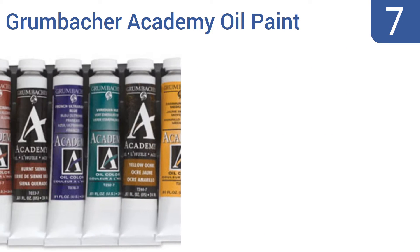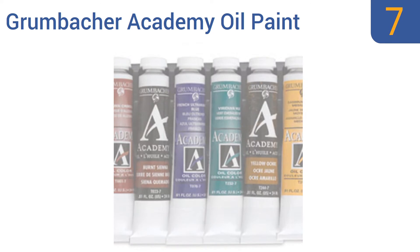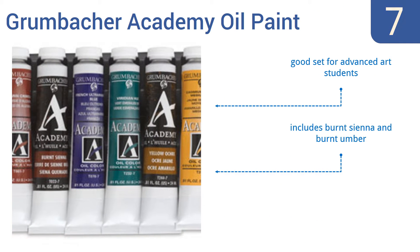Starting off our list at number seven, the Grumbacher Academy oil paint set is made in the United States and will serve the demanding artist admirably. It features 10 tubes of differing colors, each loaded with a generous 24 milliliters of paint. It's a good set for advanced art students and includes burnt sienna and burnt umber, however it lacks a vivid red color.